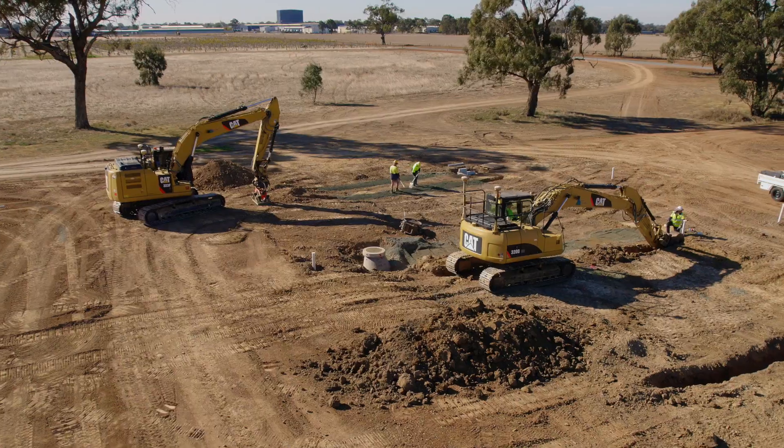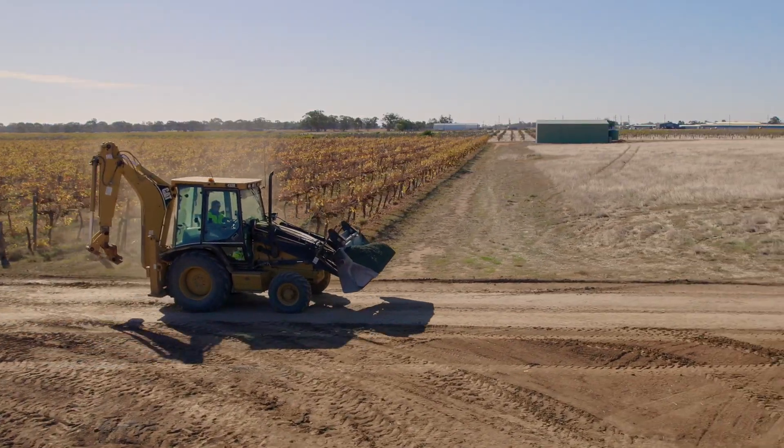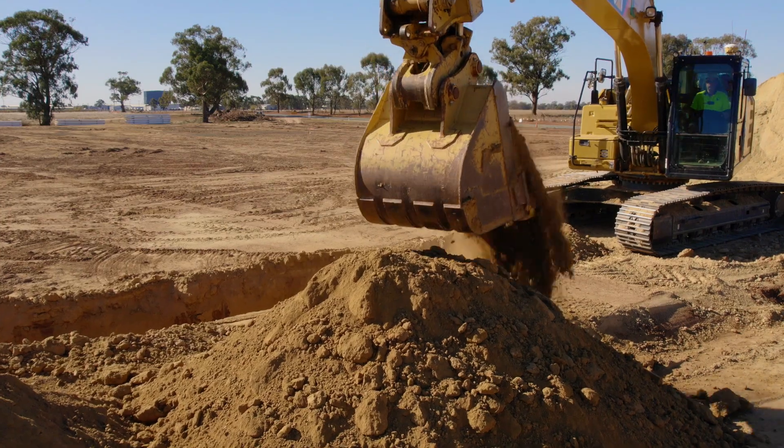We've chosen CAT machines for their reliability, their backup service — they've been nothing but great for us. On site we've got about 15 machines running around; we've got guys here laying the stormwater pipes, we've got machines trenching for sewer.